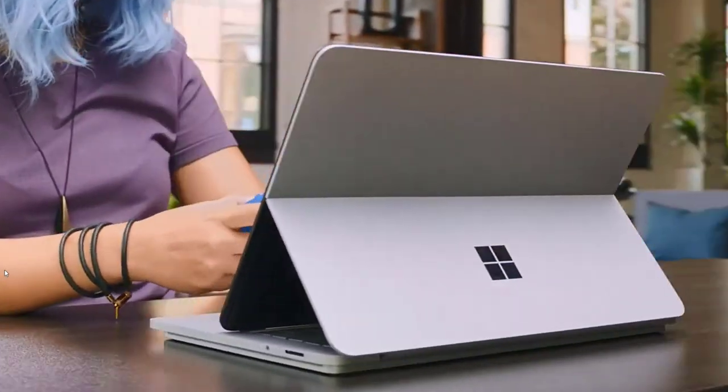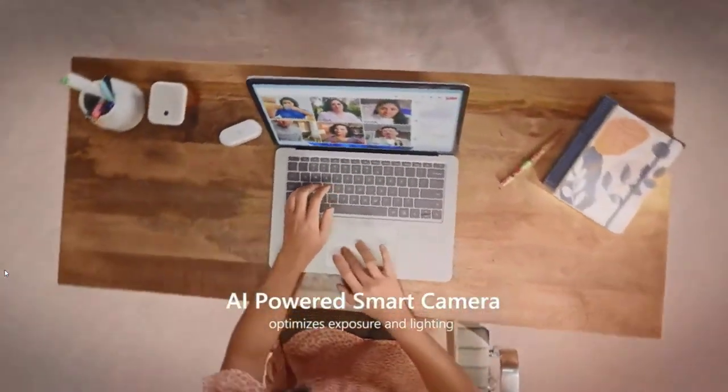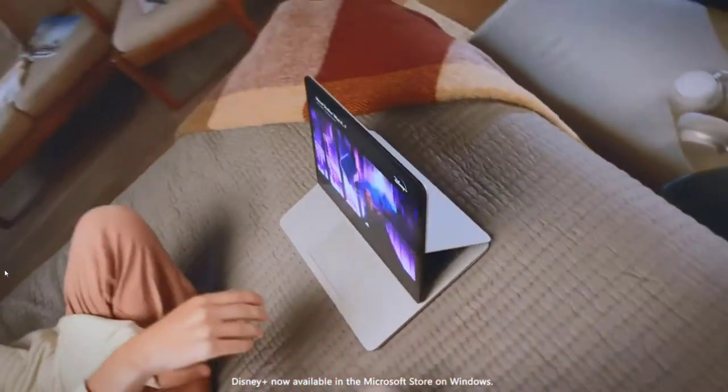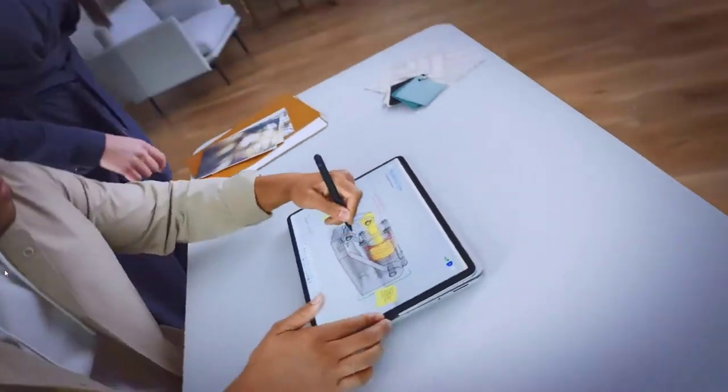Run intensive applications and get things done anywhere with all-day battery life, and get inspired with graphics power that exceeds your expectations. Elevate your entertainment with Quad Omnisonic speakers featuring large bass and immersive Dolby Atmos. Stay in the flow, be inspired, and get closer to what you love.